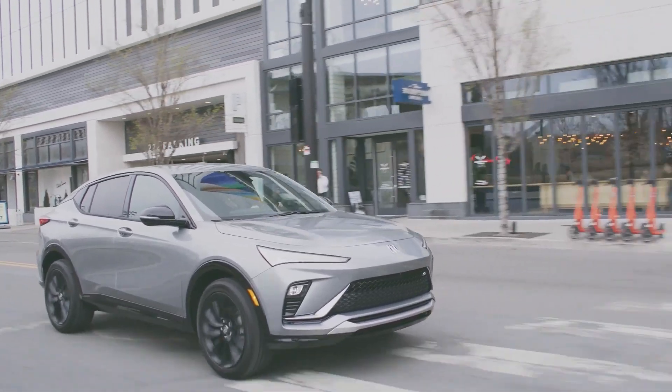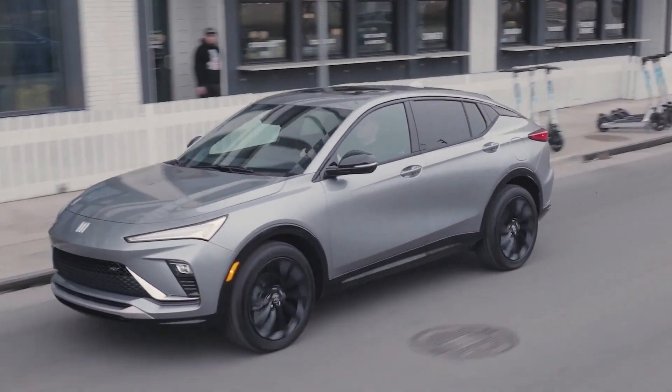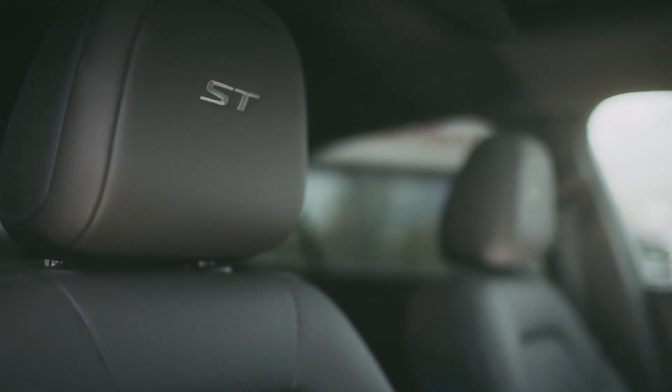The Envista's instrument panel consists of two digital displays: one is an 8.0-inch unit for the SUV's instrument cluster, and a second 11.0-inch unit that serves as the touchscreen infotainment interface.